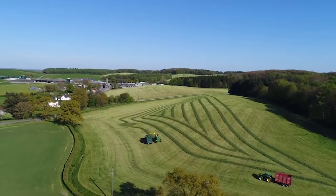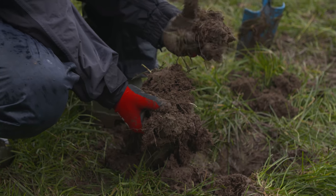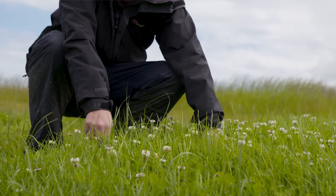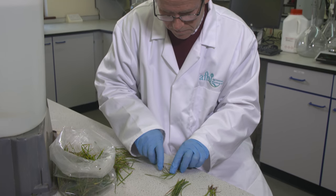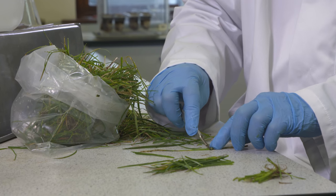Over the last few years at AFBI we've focused on a number of areas in grass research including soil health, soil management, sward nutrition, different grass species, right the way through to grass growth and quality monitoring, and zero grazing and concentrate supplementation strategies for dairy cows and grass.